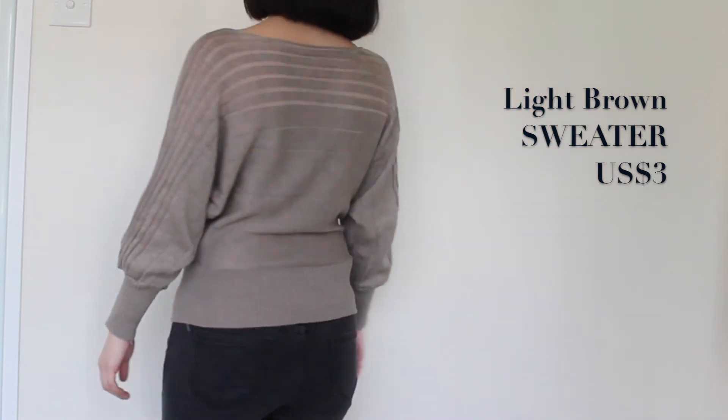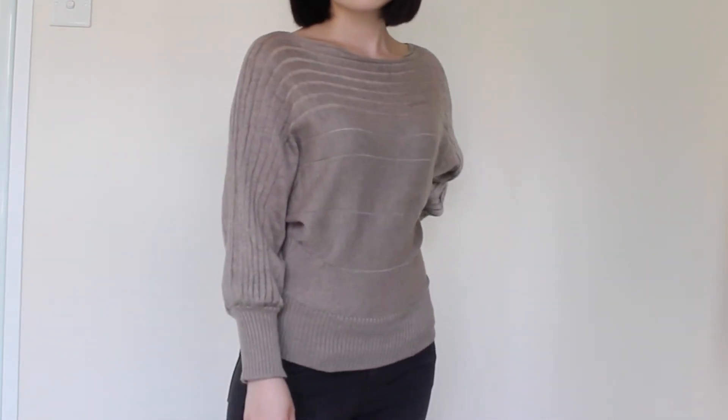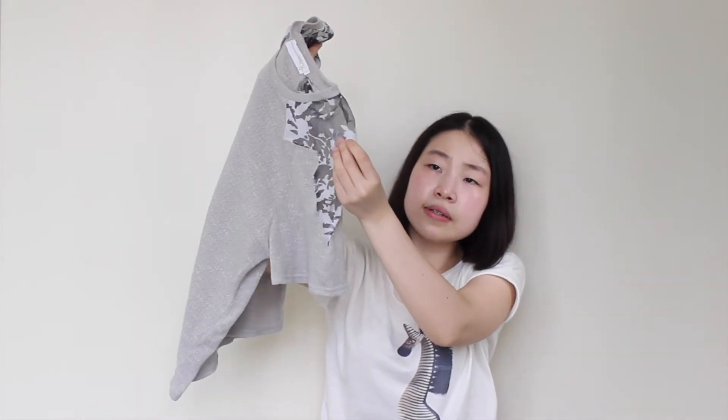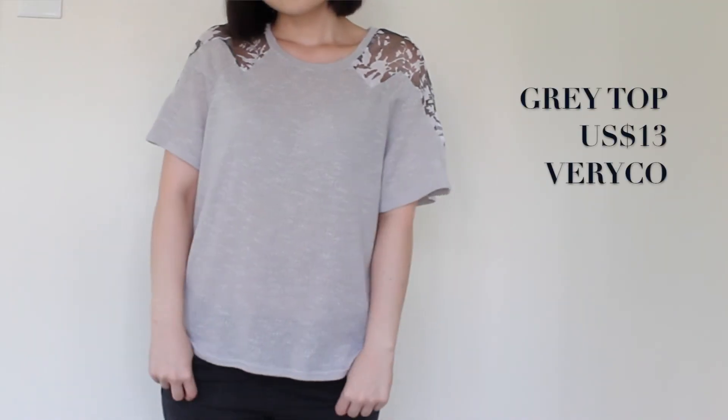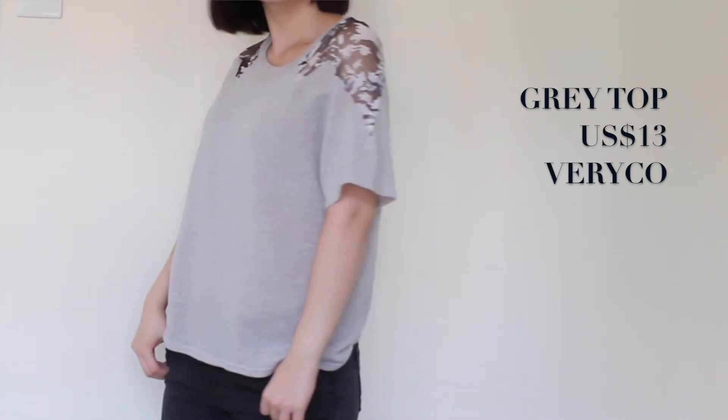The second piece is also from the same store, so it also costs only US three dollars. It's this sweater with a few straps of detailing on top and it's like a wide shoulder shirt. Next is this gray top from another store — it has see-through material on the shoulders and white printing on top.